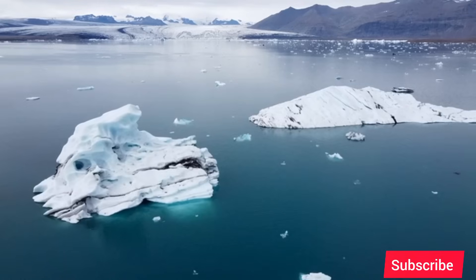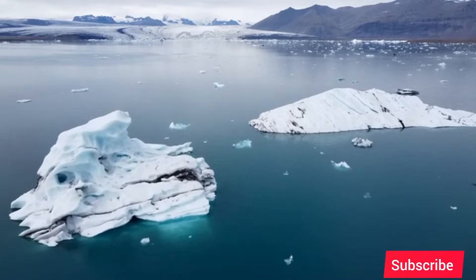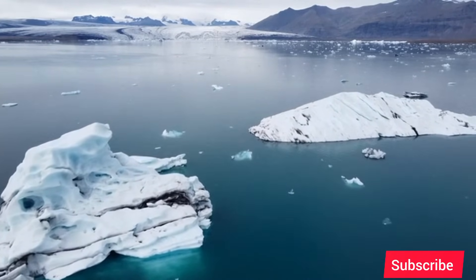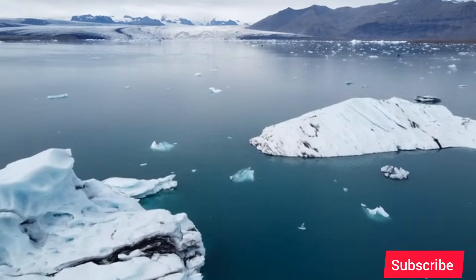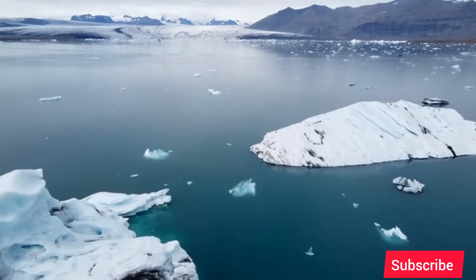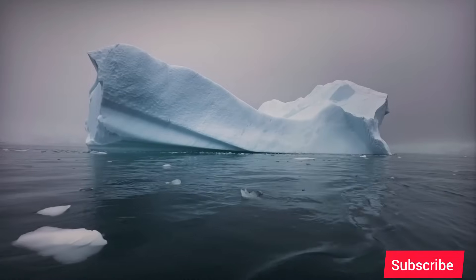Buried deep in the western part of this continent, a single piece of ice — a glacier the size of the state of Florida — is stirring. Scientists who study this colossal river of ice have given it an ominous nickname: the Doomsday Glacier.